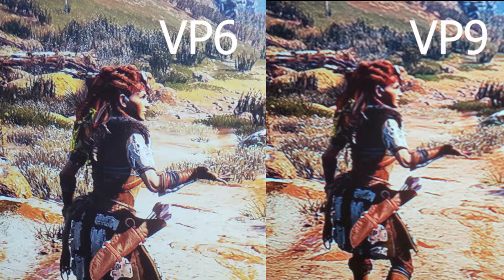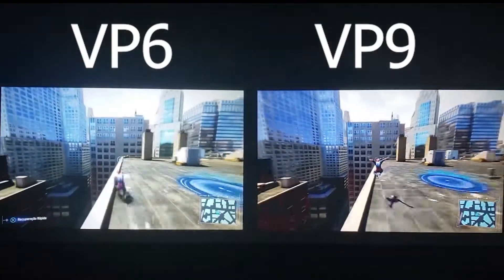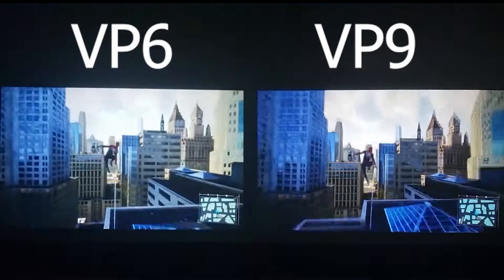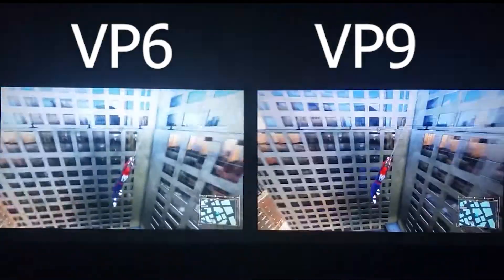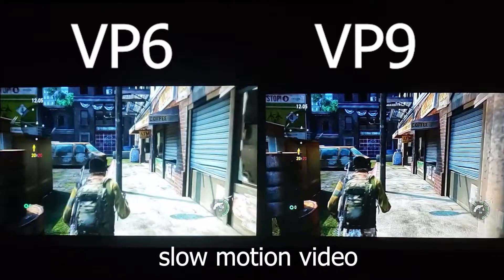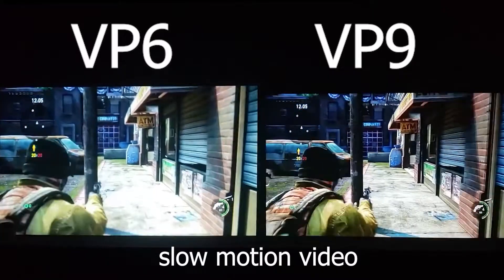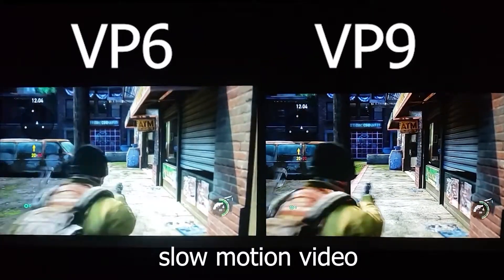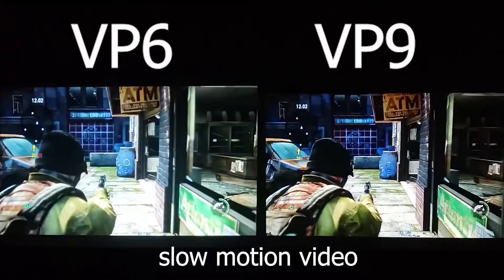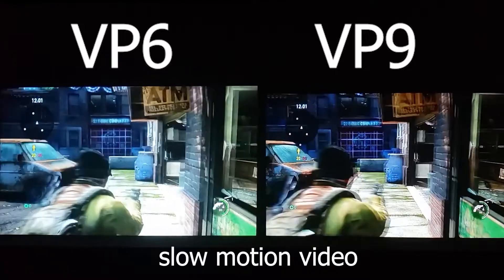This problem is even more noticeable in games. The VP6 has another advantage, as it was able to play videos more fluidly than the VP9. Sometimes VP9 seemed to have difficulties maintaining a stable frame rate in films and games. It is also important to mention that the VP9's input lag is among the worst we have tested for games.